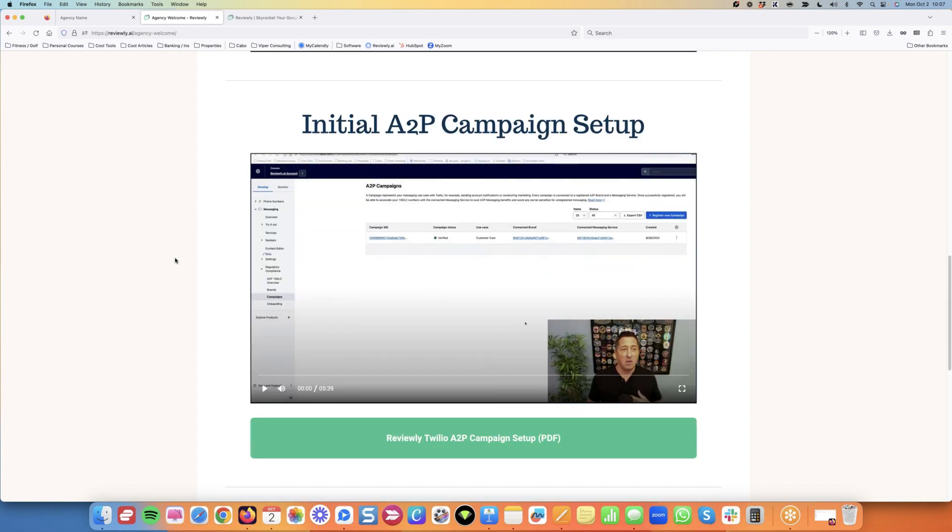After that, you need to go through the initial A2P campaign — this is the automation from our system — and do what's known as a brand registration. If you're confused, don't worry about it right now. If you're a business, you don't have to do it. If you're an agency or reseller, this is the first page you go through. A lot of people made it sound like this was difficult and complicated, but if you just follow the steps and watch the videos, I walk you through each one.